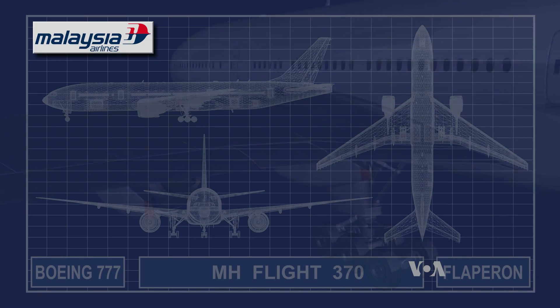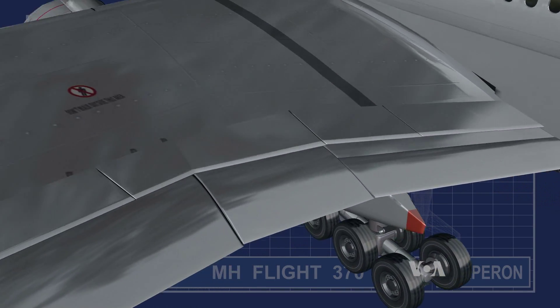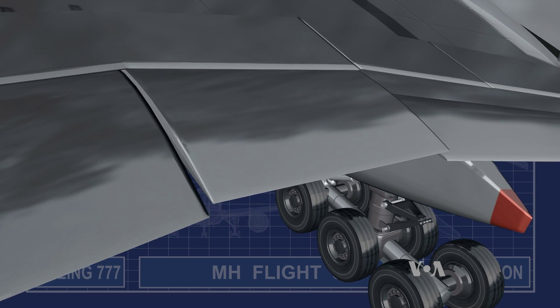Flaperons help steer the plane as well as add lift during takeoff and landing. You may have seen the flaperons from a passenger window moving up and down as the plane takes off and lands.